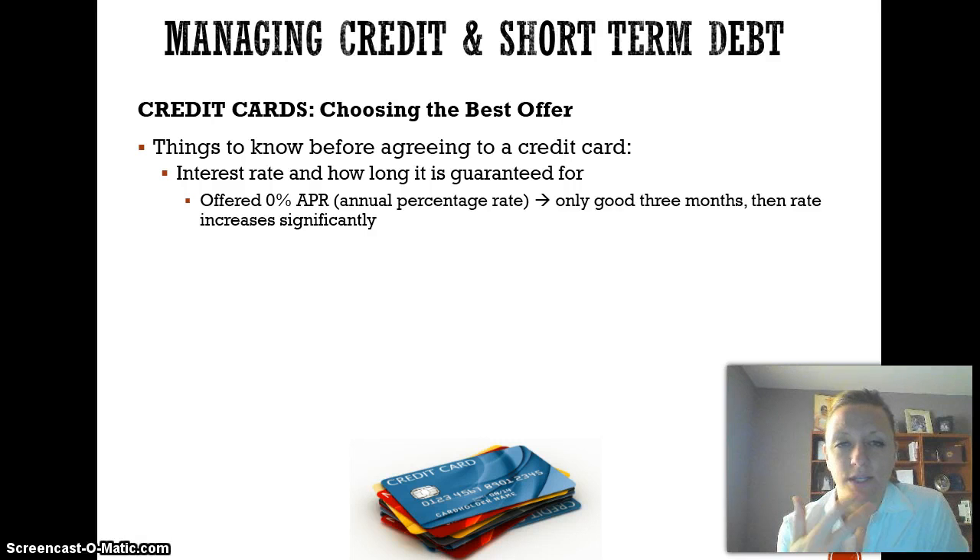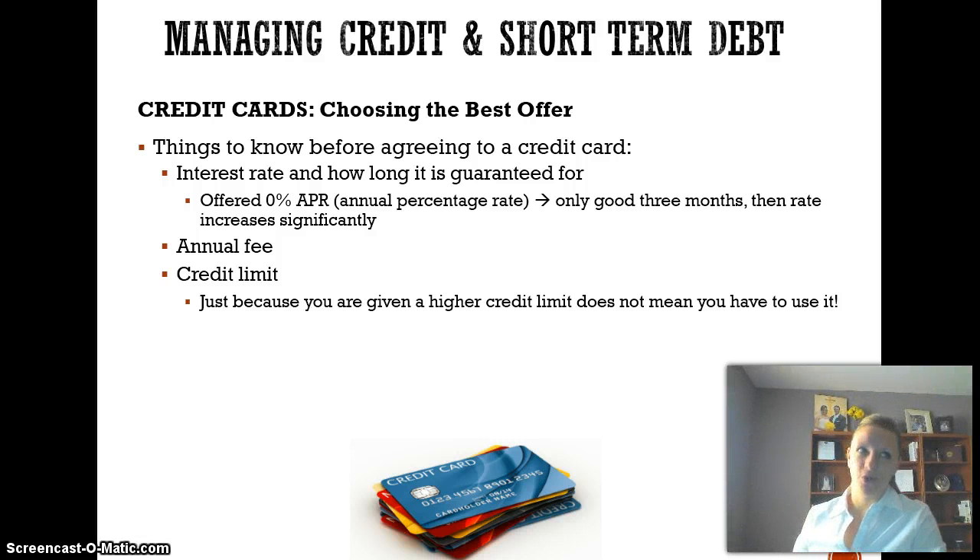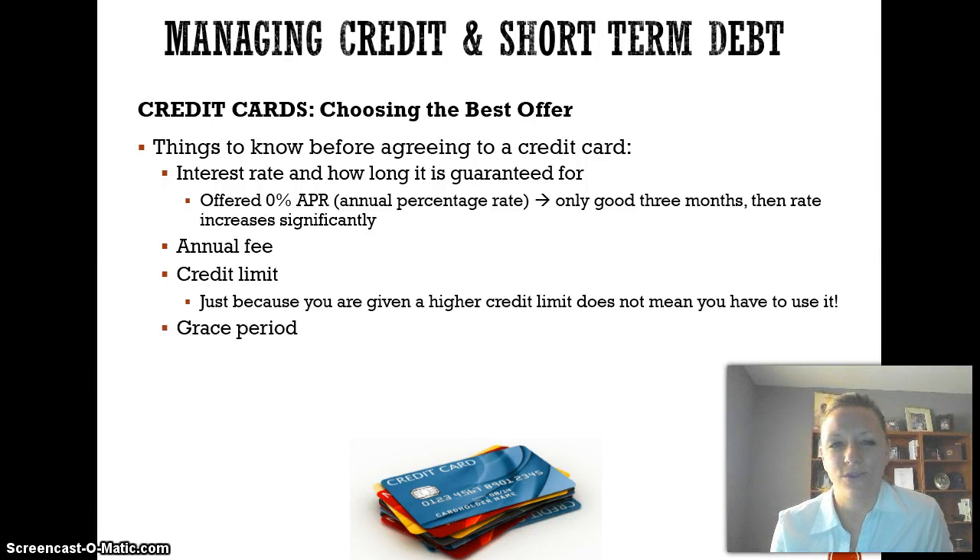When you read about credit cards, you're going to see APR a lot, which is annual percentage rate — that means over the course of the year, that much interest is being charged. You also want to see if the card has an annual fee. There are so many card offers out there, you should really try to avoid that. Most cards have a credit limit. Say you get a Visa card and they give you a credit limit of $5,000 — that means you have up to $5,000 to spend. It's strongly suggested that you never reach your credit limit, just because it's there doesn't mean you have to use it.